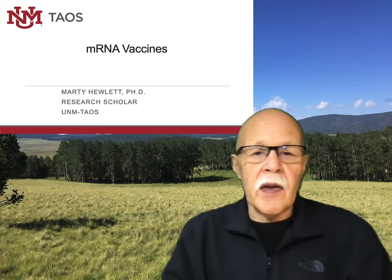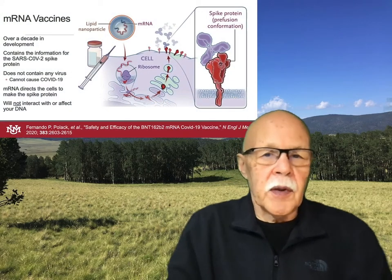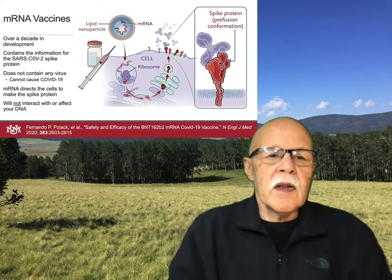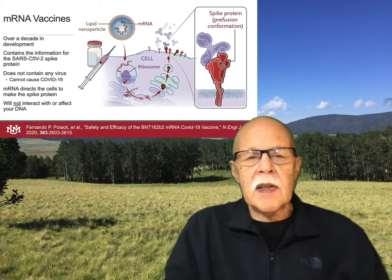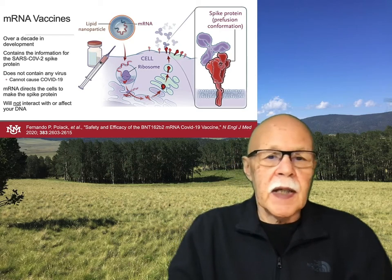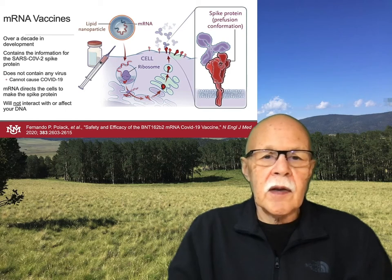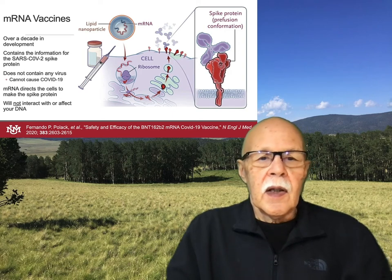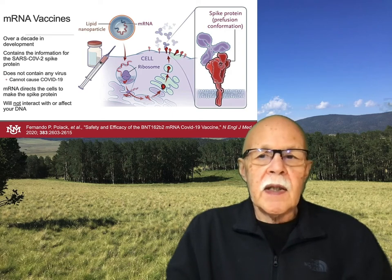These vaccines are based on using just what's called a messenger RNA molecule. A lot of people think that these were rushed into development because we got them so fast after the pandemic began. But what you need to know is that this messenger RNA platform has been in development for over a decade. Pfizer was using it before this to make drugs that can be delivered to cancer cells. Moderna was making vaccines — a variety of different vaccines — over the last 10 years. So this is not new.